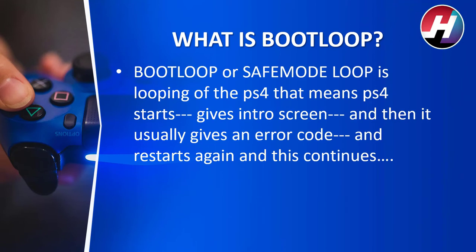What is bootloop? Bootloop, or safe bootloop, is a looping of the PS4 — that means the PS4 starts, gives an intro screen, and then it usually gives an error code, and then starts again, and this continues.